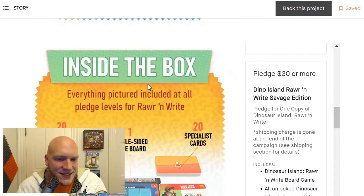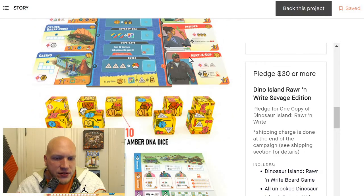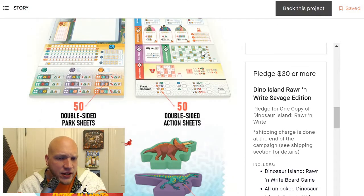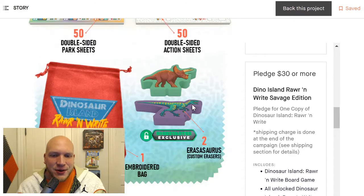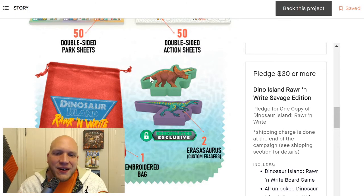They also have two Kickstarter exclusives: the Erasasauruses, which is fantastic branding. These are dinosaur erasers for when you make a mark with your pencil and need to erase it. There's like a Raptor and Triceratops, and you get this cool bag as well. Definitely looks interesting.